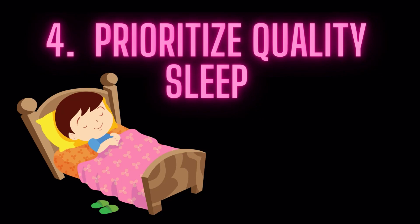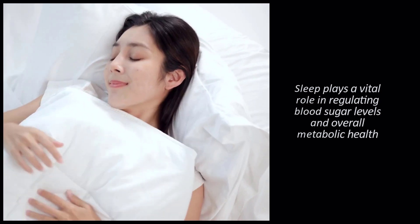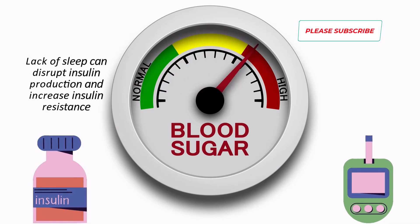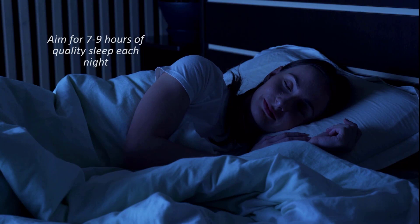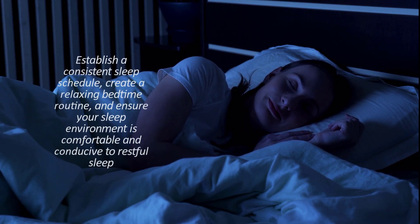4. Prioritize Quality Sleep. Sleep plays a vital role in regulating blood sugar levels and overall metabolic health. Lack of sleep can disrupt insulin production and increase insulin resistance. Aim for 7-9 hours of quality sleep each night. Establish a consistent sleep schedule, create a relaxing bedtime routine, and ensure your sleep environment is comfortable and conducive to restful sleep.